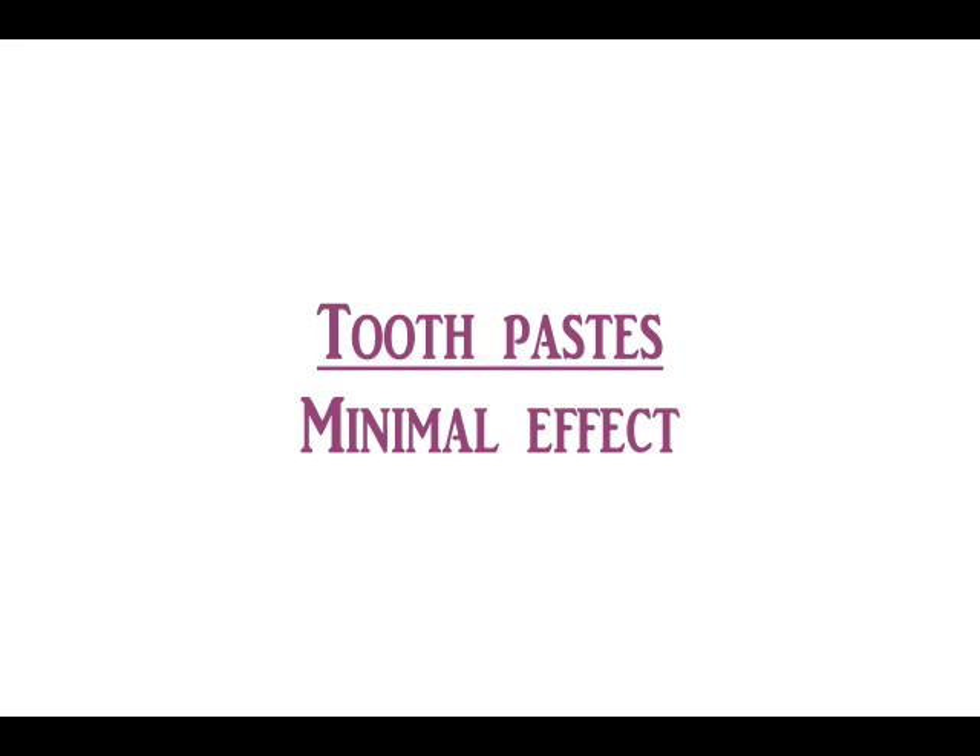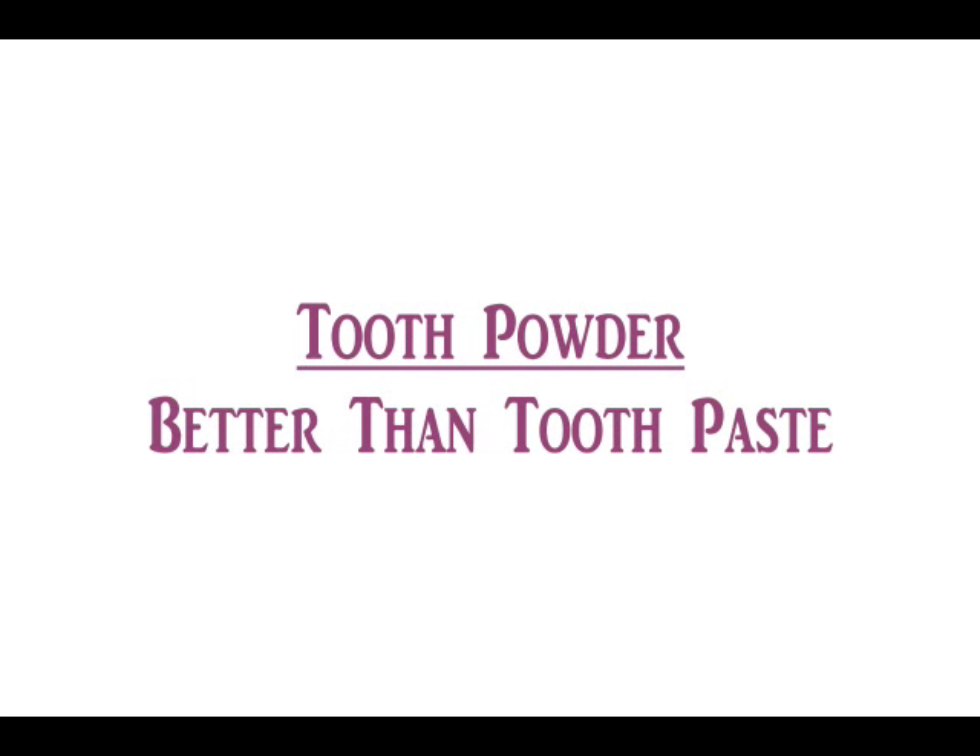Nowadays, a lot of herbal toothpastes are in the market. I really doubt their benefits; nevertheless, they seem to be better than chemical pastes. All these pastes do is produce some froth, giving us mental satisfaction that some rinsing is happening, which actually doesn't happen. They help to get rid of bad breath at least temporarily, but the same can be achieved simply by chewing clove or cardamom.